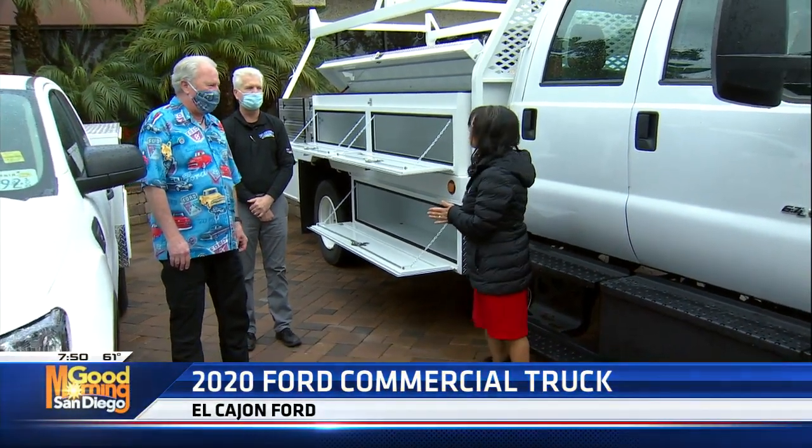Dave Stahl's got you covered. Good morning! From the regular-sized work trucks to the massive ones — look at this one behind me — Dave Stahl is here along with John from Elkhorn Ford. Good morning, gentlemen.